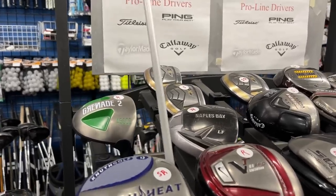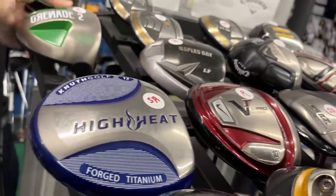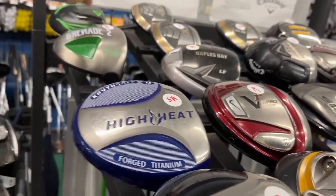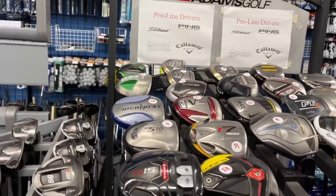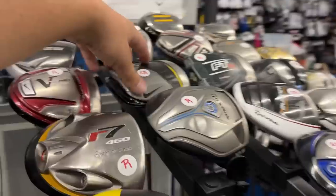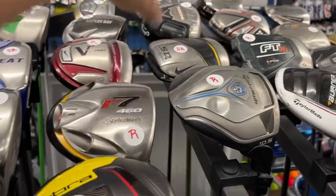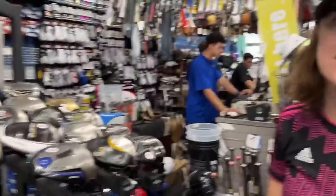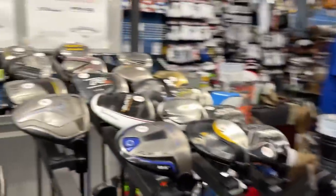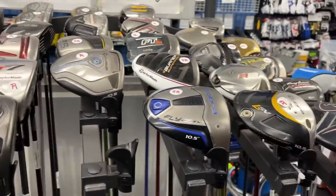We got the Vertical Groove driver at $79.99 - the idea is apparently it doesn't put side spin on the ball because the grooves are vertical. It's science... actually that is the opposite of science. We've got the Nike Moxie - this is actually the best looking of the square drivers in my opinion, which doesn't say much. I got used to them, but the sound... you'll never get used to that.